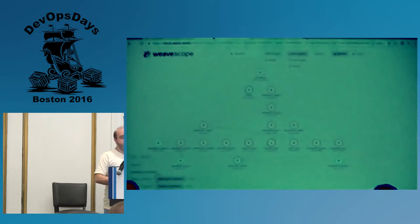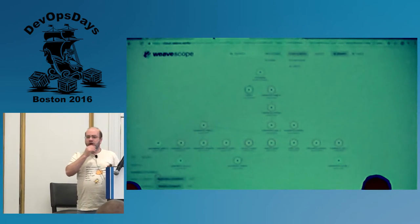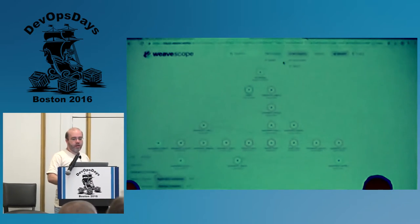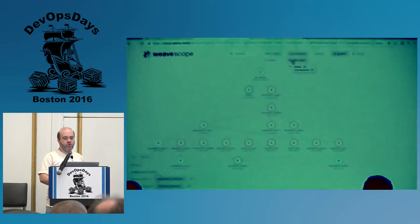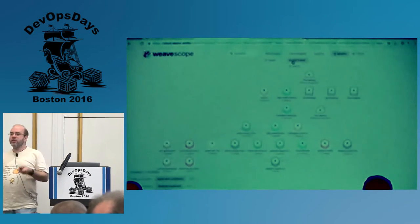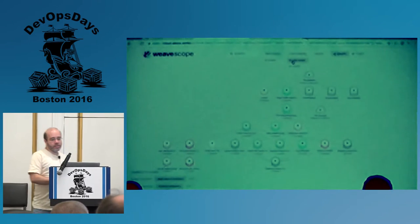Another visualization I like a lot is Weavescope, from a commercial company called Weaveworks. It's kind of hard to see — gray on gray — but it gives you some idea of how things are connected. For example, you can say: show me all my containers and how they talk to each other, what the network connections are. And you can filter by image it's running. It's just cool.